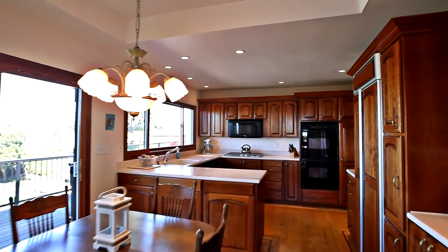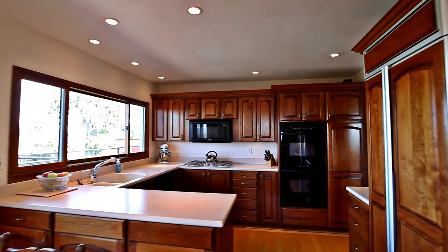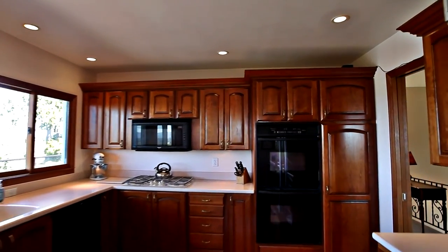The updated kitchen features cherry cabinets, Corian counters, a built-in refrigerator and double ovens.